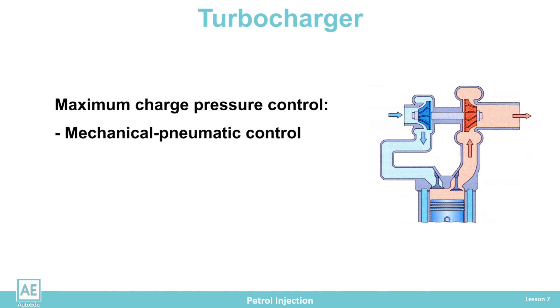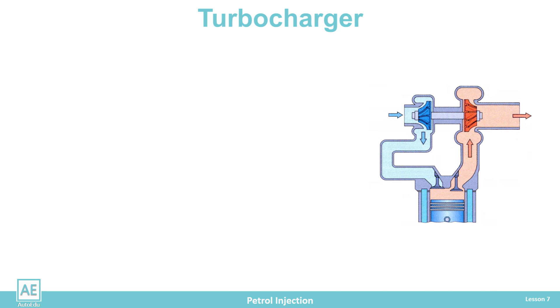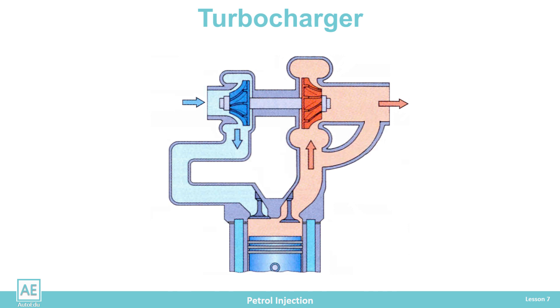Control methods include mechanical pneumatic control, electronic control, and variable geometry turbine control. A bypass line is installed in the exhaust pipe parallel to the turbine. Regulation of the passability of the bypass line is performed via a vacuum valve. When the bypass line is closed, the entire amount of exhaust gas passes over the turbine. When the valve is opened, part of the exhaust gas goes through the bypass line, which reduces the amount on the turbine blades and thus reduces the charging pressure in the intake manifold. When the bypass line is fully open, the operation of the turbocharger is reduced to a minimum.